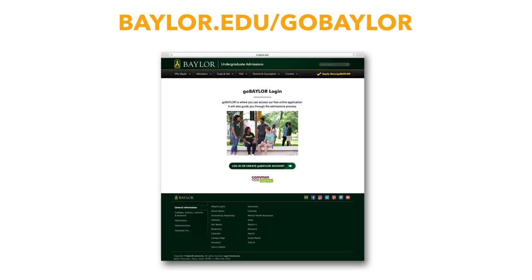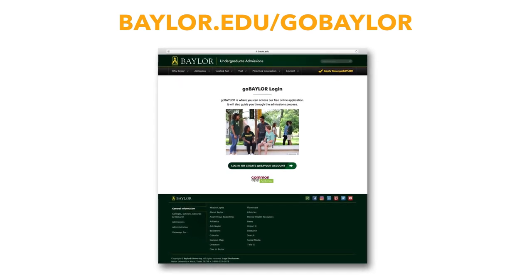All three of these applications are completely free and can be found online. However, no matter which way you apply, you will still create a Go Baylor account. Now that you've created a Go Baylor account, you'll have access to the application checklist. This will show you exactly what you have to turn in to us to have a complete admission file.